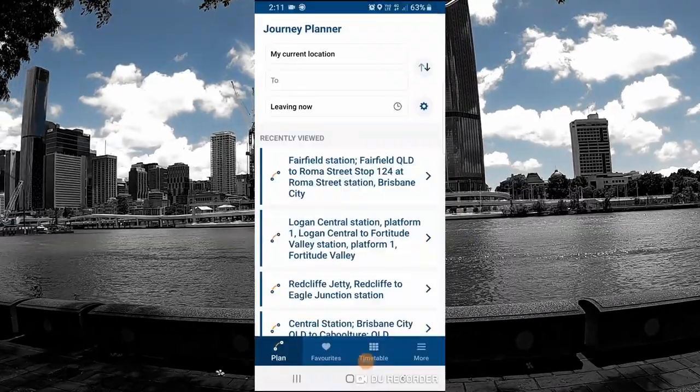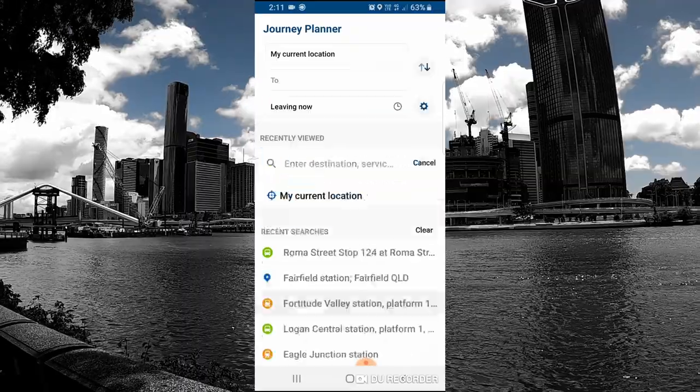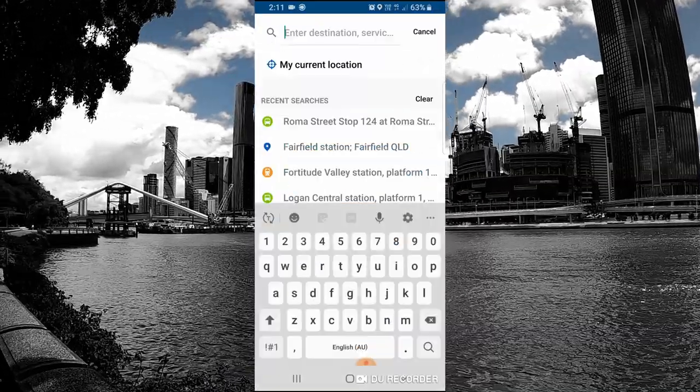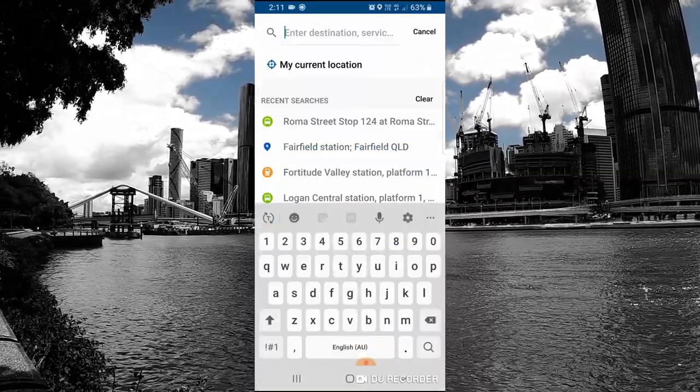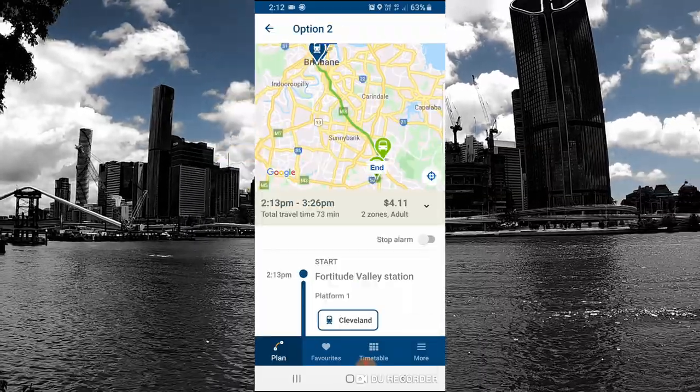If you're trying to plan out your journeys, this can be done through the Translink app. This uses all networks from point A to point B — cost, walking distance, platforms, times, and the service numbers. This is your go-to app for any public transport around Brisbane, but you will need data or Wi-Fi to access it.